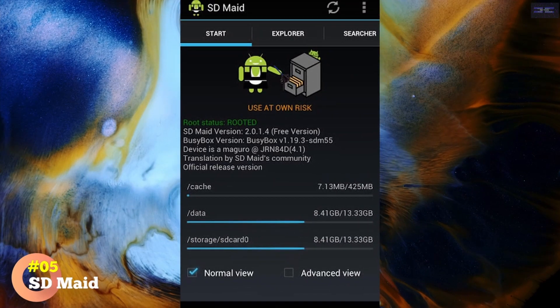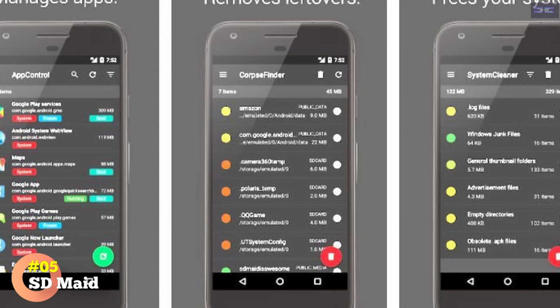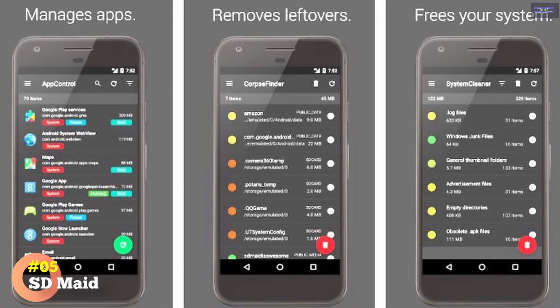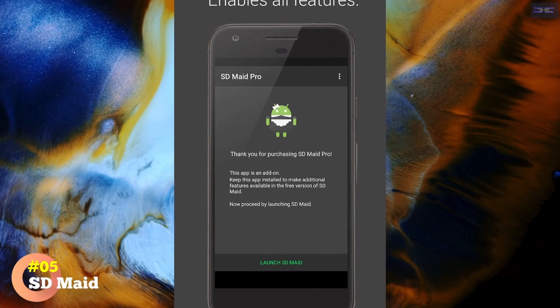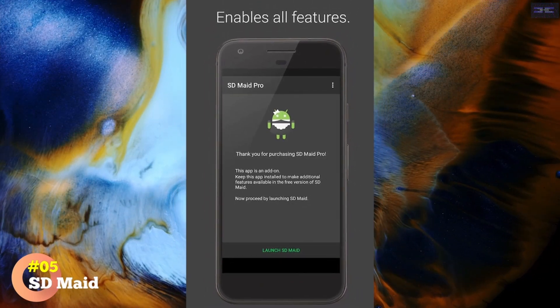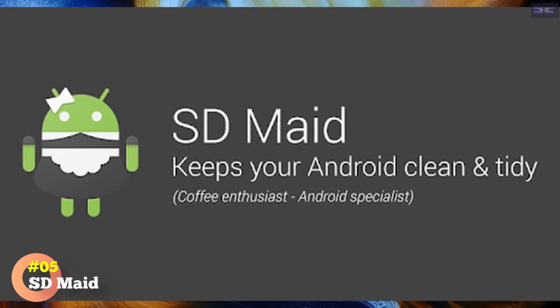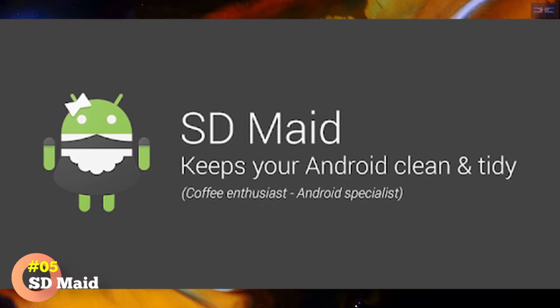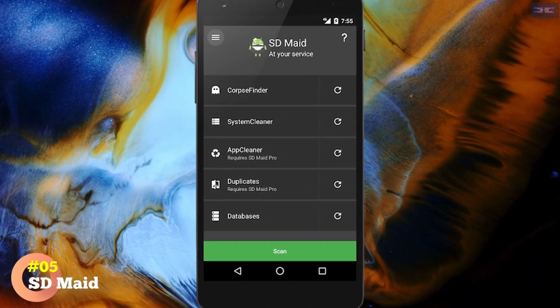App Cleaner performs the same action for your apps, though using this feature requires upgrading to SDMaid Pro. There's also a databases area to help optimize any app databases in use — it cleared 40 megabytes from Spotify this way. There are also tools for storage analysis to help you find and delete big files, and mass app removal if you're considering a bigger phone tune-up.